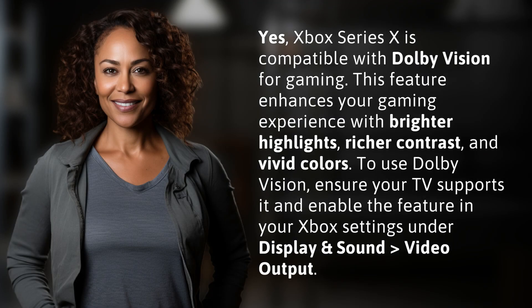Yes, Xbox Series X is compatible with Dolby Vision for gaming. This feature enhances your gaming experience with brighter highlights, richer contrast, and vivid colors. To use Dolby Vision, ensure your TV supports it and enable the feature in your Xbox settings under Display and Sound > Video Output.